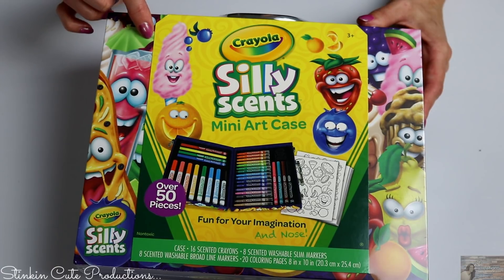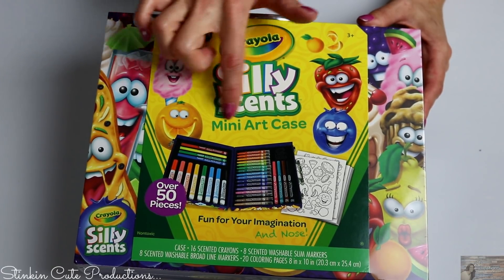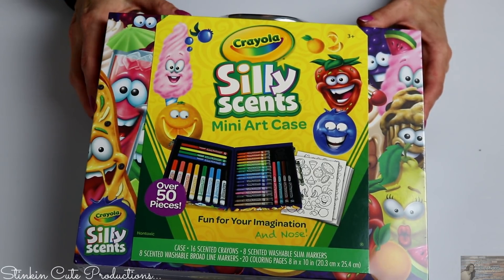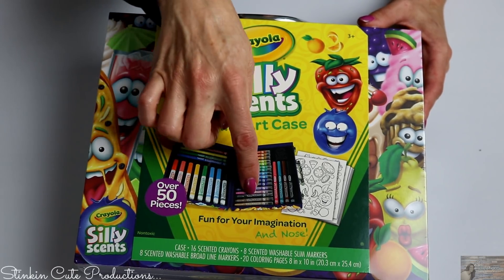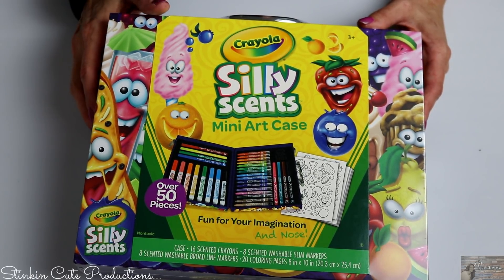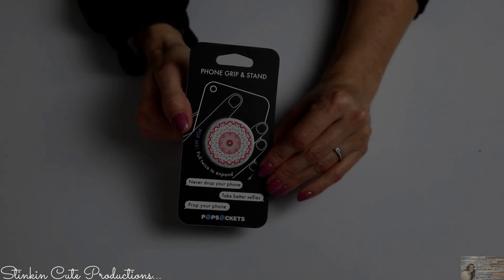I paid around $6.50 for this Silly Scents pack — you'd normally pay about $4.99 for just one pack of markers at Walmart. Ally absolutely loves these scented markers, crayons, pencils, and colored pencils — they make doing homework fun. So I picked this up because I couldn't pass it up for six bucks.